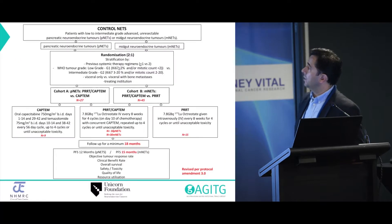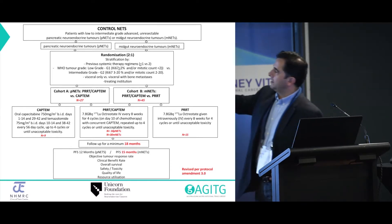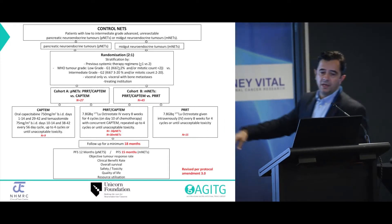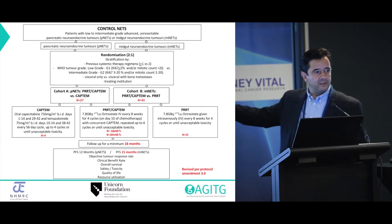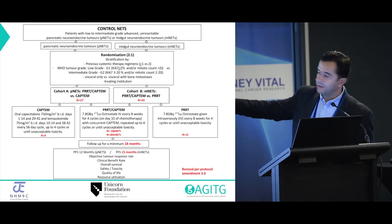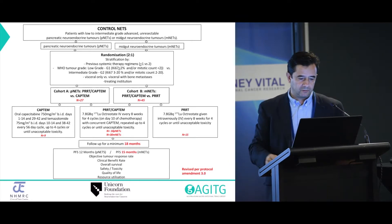This is the actual design. The red shows the size of the populations in each group. The experimental arms in the middle are PRT and CAPTEM. On either side are the control arms. In the MidGut population, we have PRT alone as the control, which fits now that we know what we know from NETA1. And in the pancreatic neuroendocrine tumour arm, our control arm is CAPTEM chemotherapy.